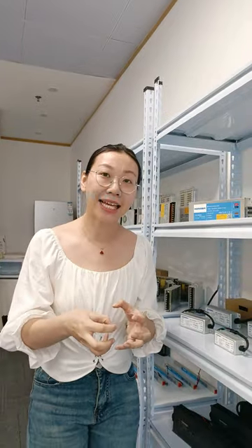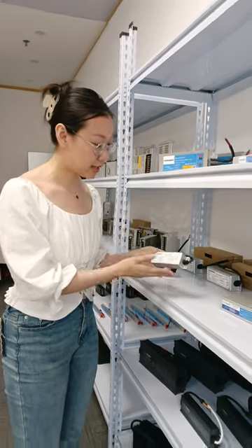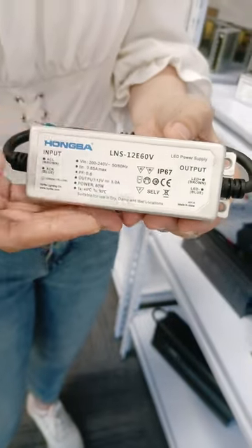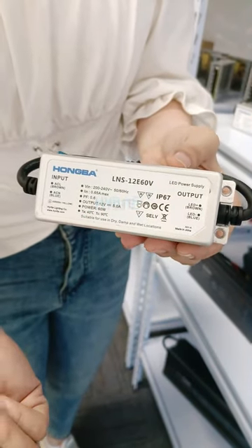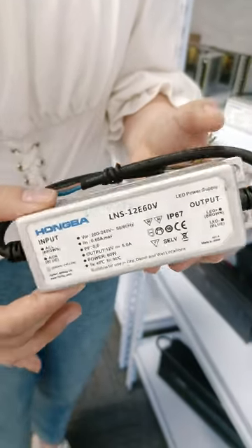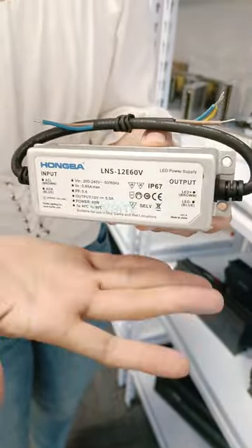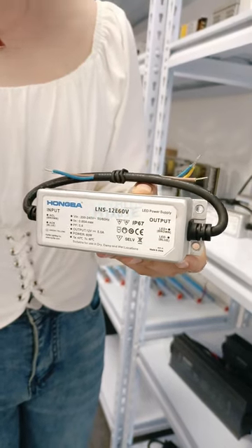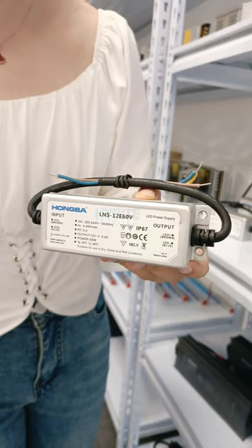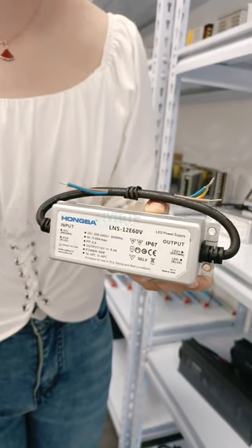Last but not least, if you need a much more compact size for a specific space, I think our LNS series is also a good choice for you guys. Have a close-up look. This is 12 watts, 12 volts, 60 watts. IP67 certified. A super beautiful color and aluminum housing. The features of this LNS series — it's very tiny and compact in body size, and it can fit in specific dimension spaces or narrow spaces. This series is really good fit for refrigerated lighting, signage, and channel lights.